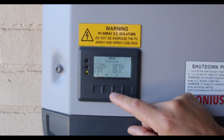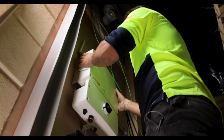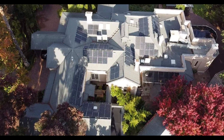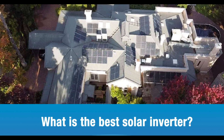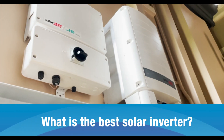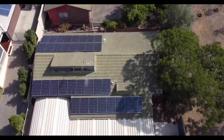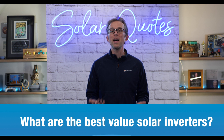So we asked Solar Quotes installers two questions. One, what solar inverters would you put on your house if money was no object? The idea there was to draw out what is the best inverter in Australia that money can buy. And then secondly, we asked them what inverters would you put on your family home if money was tight and every dollar counted? The idea there was to draw out what are the best value solar inverters. So let's find out what the results were.